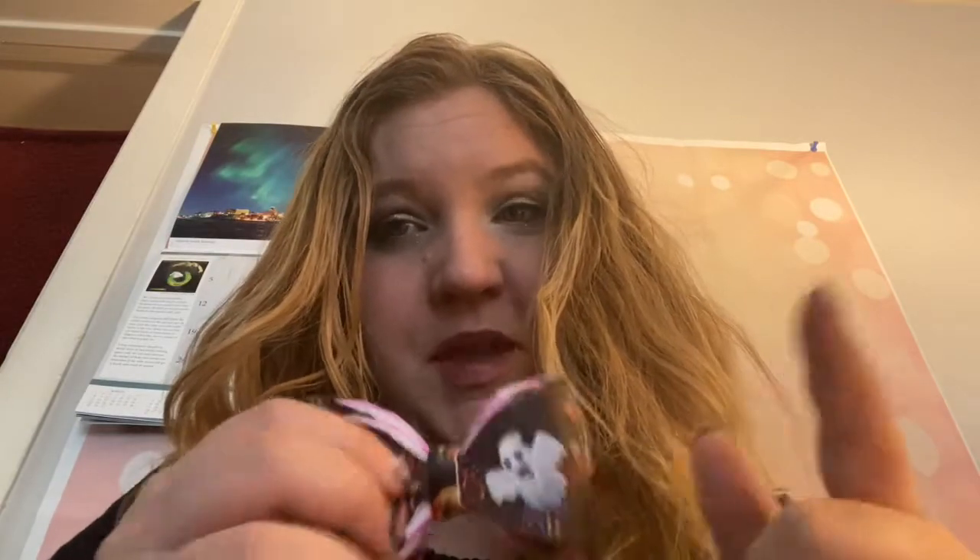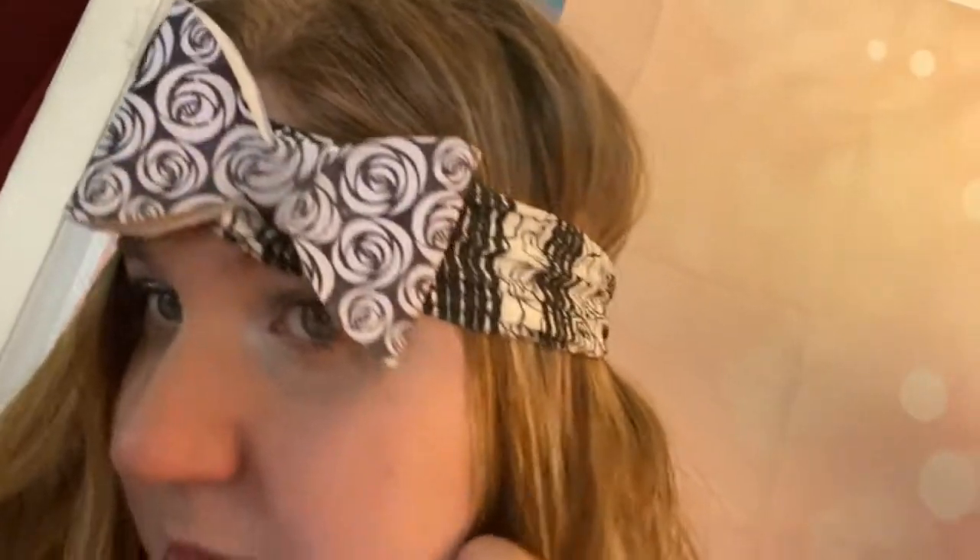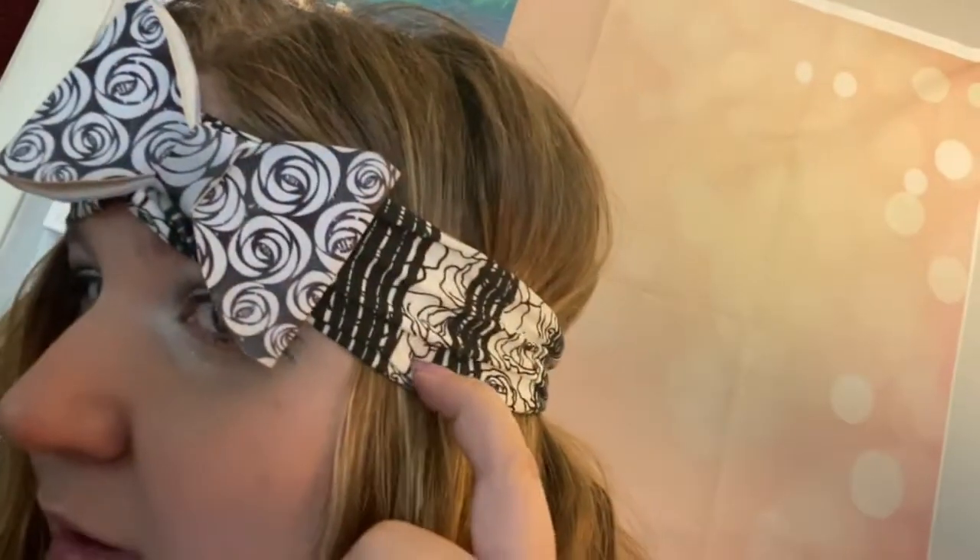Then we have my double Halloween pumpkin bow that I made — I suppose that was my first double bow. I also made some vinyl earrings to match, so I have earrings that go with it.